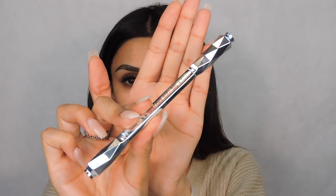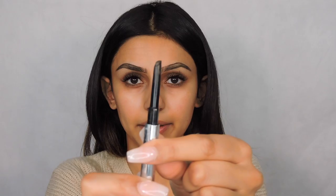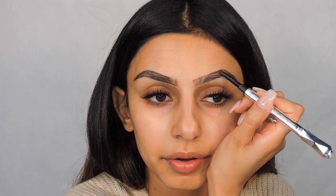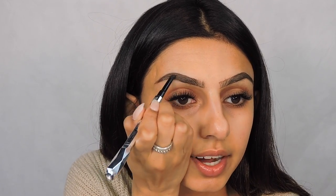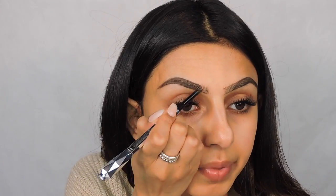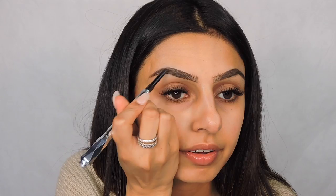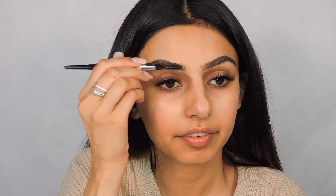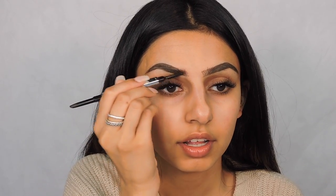Next I'm going to go in with the Benefit Cosmetics Goof Proof Pencil in shade 5. It's a little bit of a thicker tip, but I love creating brush strokes with it. I'm going to start with the arc of my eyebrow and just slowly do brush strokes and fill it in — like hair-like strokes. You want to work very slowly. My brows always take me the longest — I need at least 10 minutes just to do a solid brow. Then I take the spoolie and just brush out the front so I don't put too much product at the front at all.